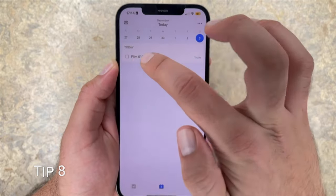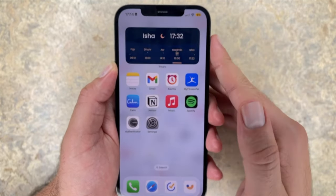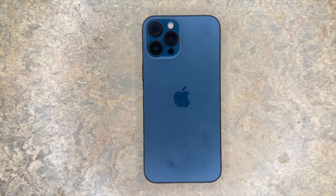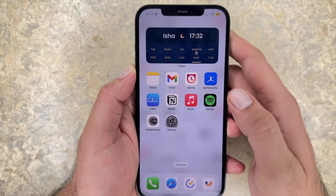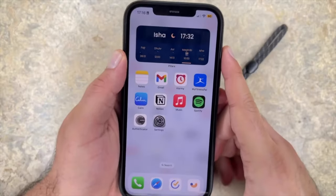Tip 24: place the iPhone face down when you're not using it. Whenever you receive notifications, the display turns on, which uses battery power. A quick way to get around this is by turning the iPhone face down so notifications don't light up your screen — it'll also stop you from getting distracted. Tip 25: get into the habit of closing all your apps. Whenever apps are left on in the background, it encourages location services and app refresh to keep them updated. A good way to save battery is to get into the habit of closing all your apps after you use them.